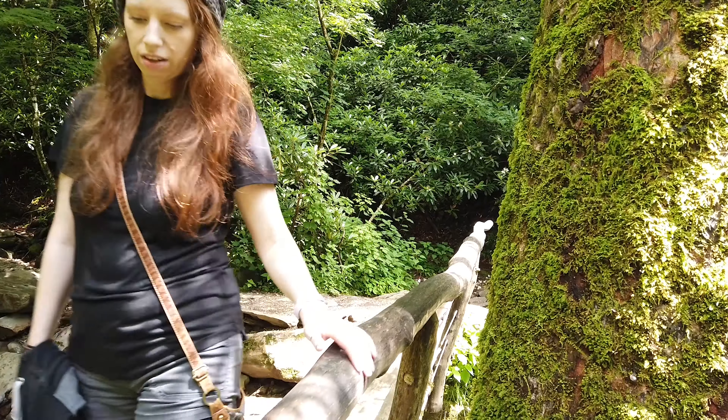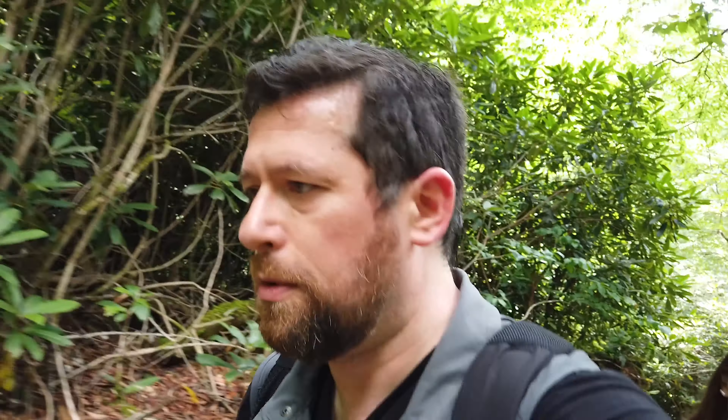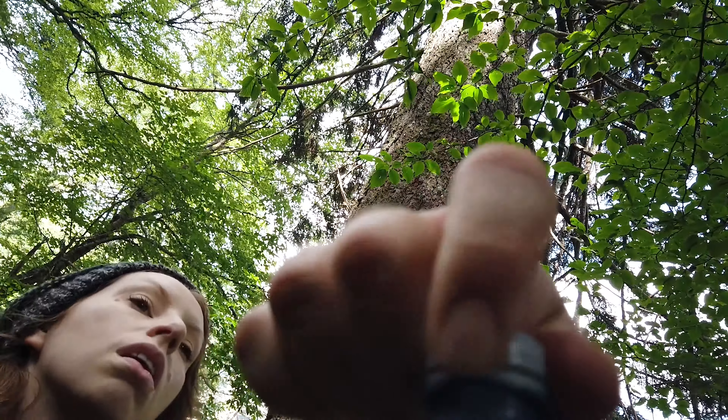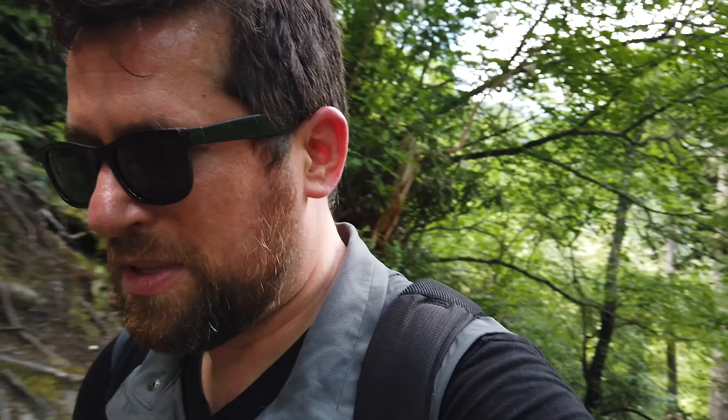Once you head up that staircase, that's when you really start feeling it — and I believe everyone with me felt it too, including Sarah, my daughter, and her friend. It definitely picks up in intensity and elevation at that point. Still, the trail is scenic and enjoyable all the way up. It's about another 1.2 miles from Arch Rock, and you're getting good exercise — burning calories, getting your heart rate up, and that's always a good thing.